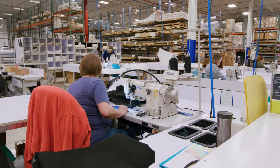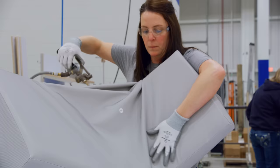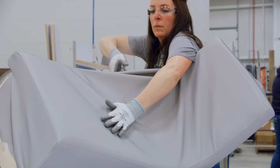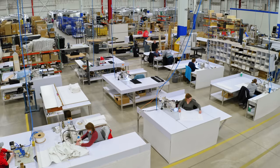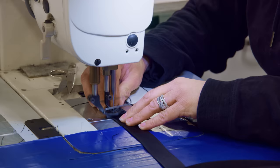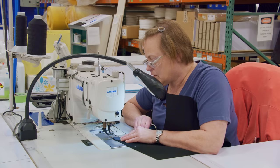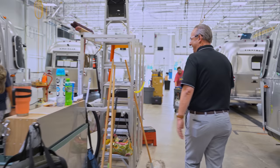The last piece of the Airstream puzzle comes together in our sewing department, where associates hand-cut the fabrics used for upholstery and curtains. The wooden furniture frames come over from the wood shop and are fitted with memory foam cushions. Associates stretch the upholstery over the frames using steam, and the upholstery is stapled in place without wrinkles or bulges. Nearby, curtains are cut and assembled by hand and sewn together with industrial sewing machines. Like the entire Airstream manufacturing process, it requires skilled craftspeople to build these unique pieces and ensure lasting quality for generations of use.